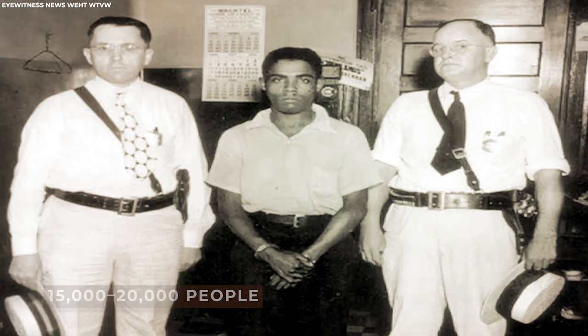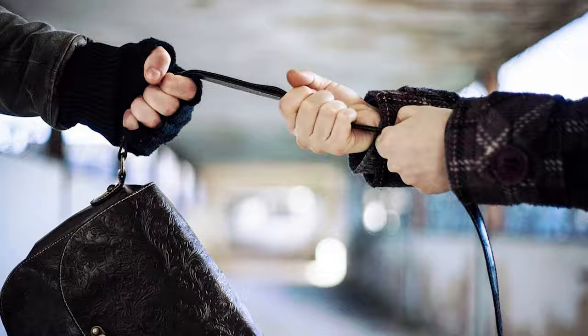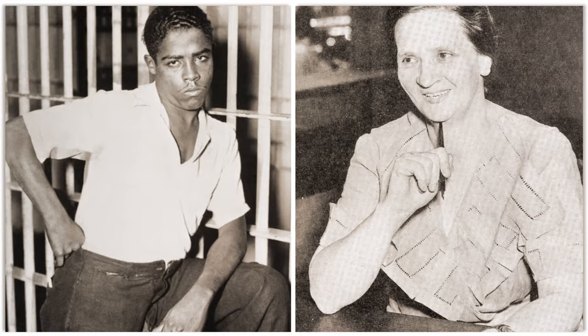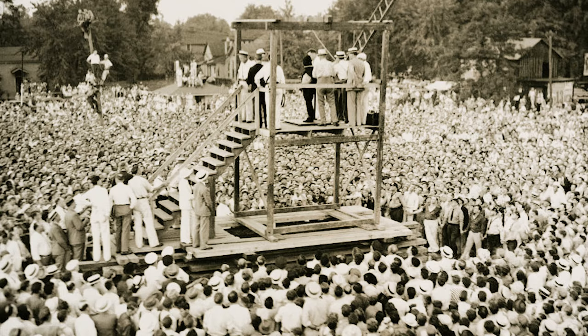Number 2: The Last Public Execution. An estimated 15,000 to 20,000 people attended what would be the last public execution in the United States. Rainey Bethea was taken to the gallows in Owensboro, Kentucky, around 5:20 a.m. on August 14, 1936, after robbing, raping, and murdering Licia Edwards, a 70-year-old woman. Bethea was Black and Edwards was white. He admitted to committing the atrocities but was only charged with rape. Unlike a murder conviction, which might result in a maximum punishment of death by electrocution at the state penitentiary, a rape conviction permitted the accused to be publicly hanged in the county where the crime happened.